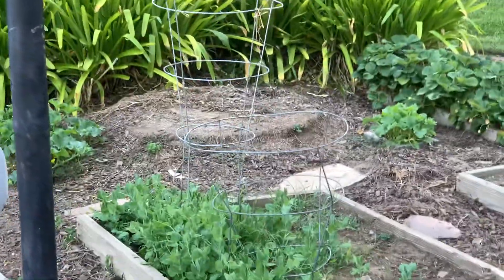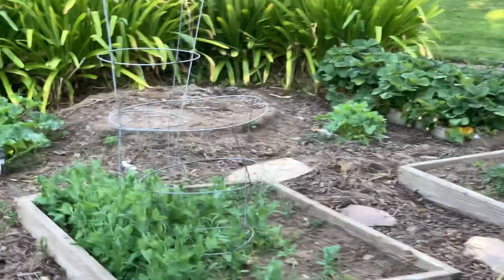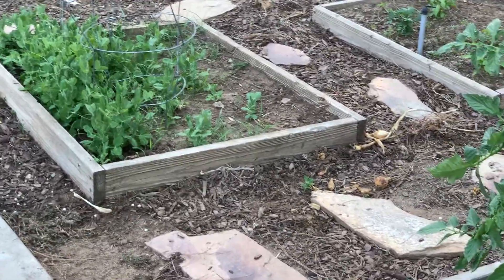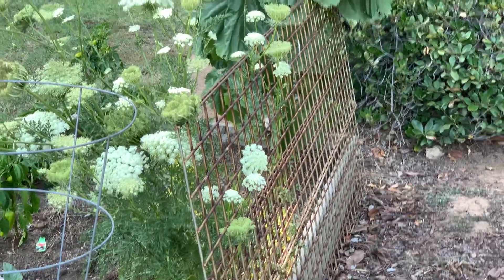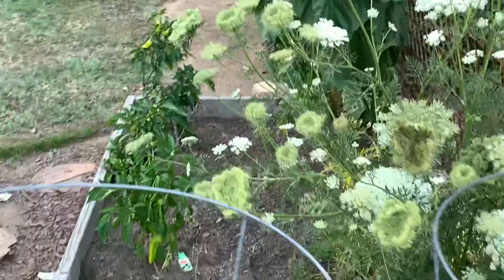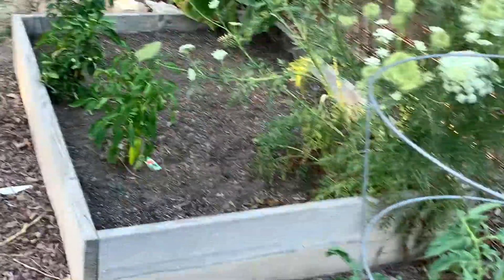Got strawberries, some cantaloupe starting to blossom over there, and those are actually peas that are growing — we'll see if they can make it through the summer. Let my carrot go full bloom, and I got some peppers there. I could probably eat them but they're gonna taste better later.